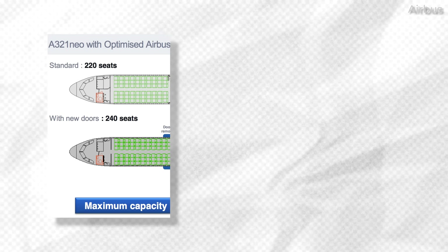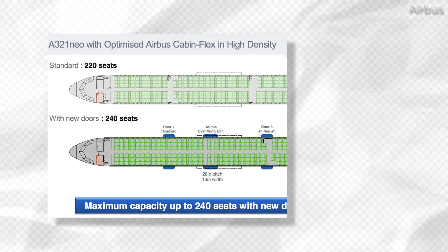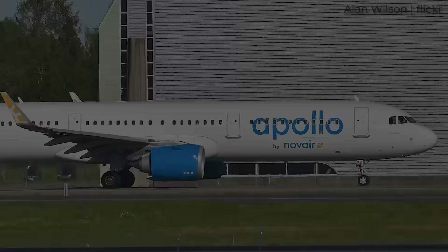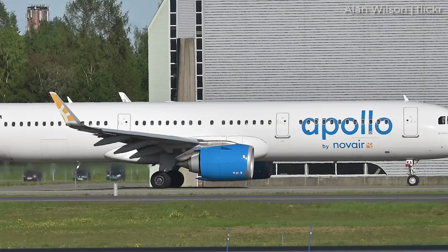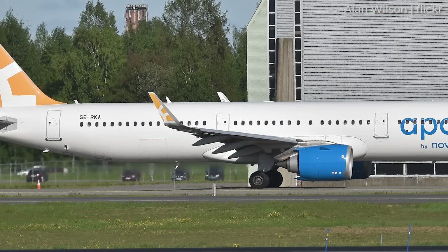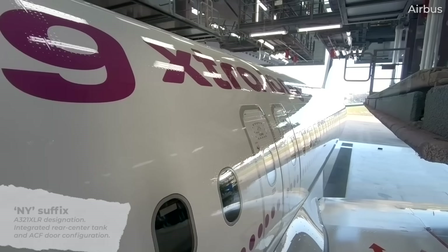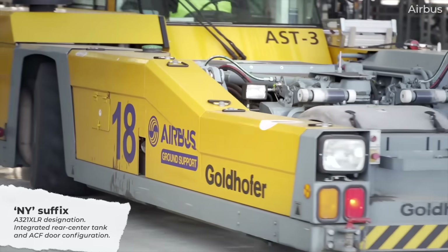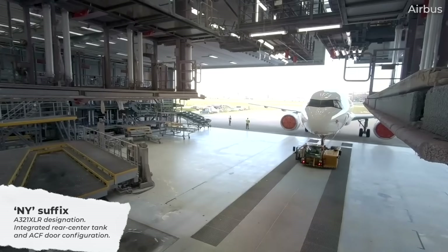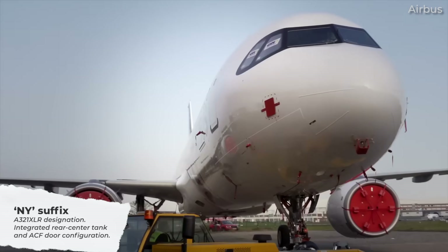Airbus Cabin Flex, or ACF, has been the newer standard for A321neo fuselages since around 2018, meaning you won't find A321neos with the older door layout rolling off the assembly line anymore. The NY suffix is used to denote the brand new extra-long-range A321XLR, which we'll explain in more detail later on.